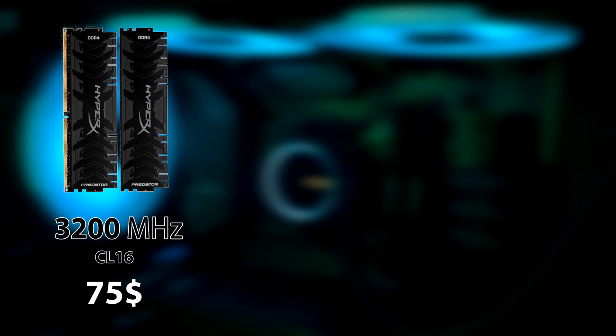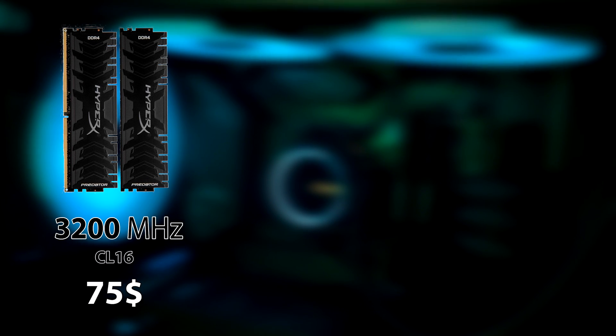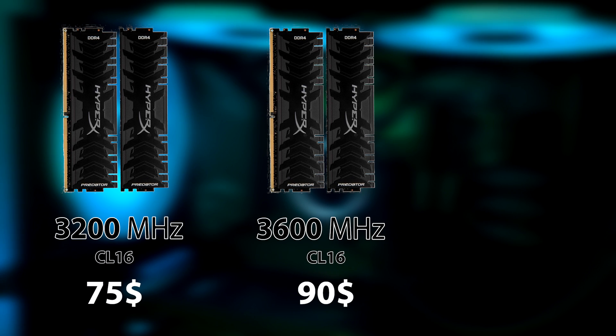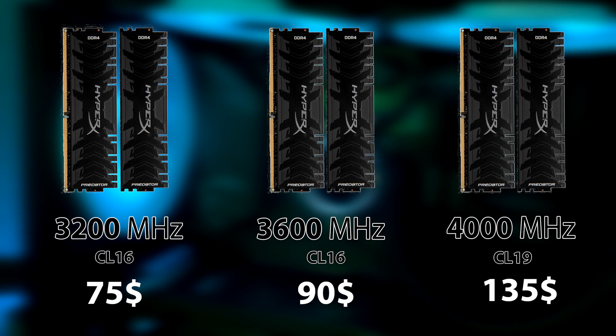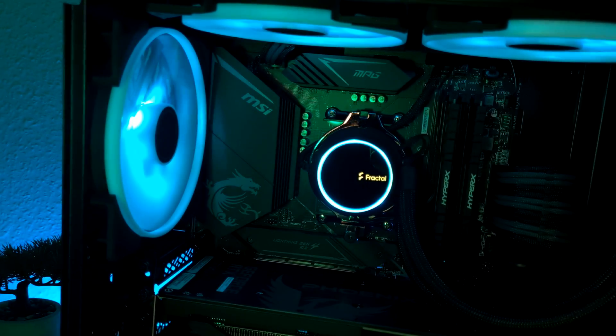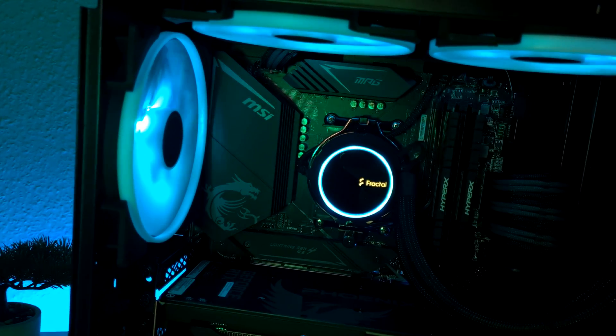The 3200 against the 3600 MHz has about 15 to 20% difference in price, where for the 4000 CL19 you should invest 80% more money. Now, without further ado, let's get into the benchmarks and catch you guys after that.